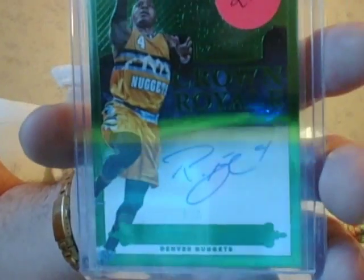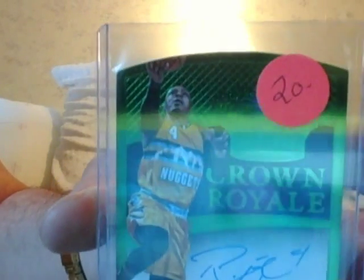Randy Foy, five of five — $10. Randy Foy, five of five, die-cut Crown Royale. Five copies, guys.